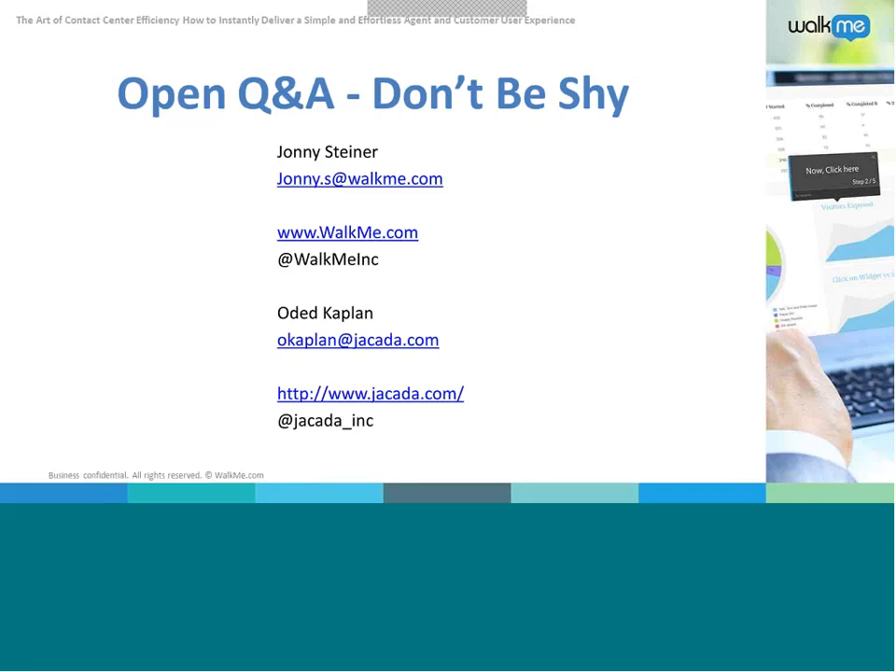Question for WalkMe: what is the implementation process like and does the end user have to download anything? The implementation involves simply downloading the free client as a Firefox extension, then implementing a small JavaScript into your website — and then you're ready to start creating walkthroughs. For the end user, there's nothing to download. It works across any platform, including mobile websites, and is ready to go as soon as a user needs it.